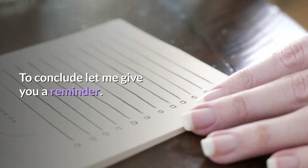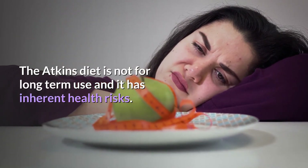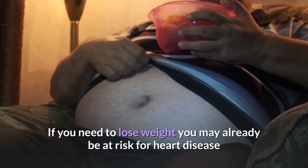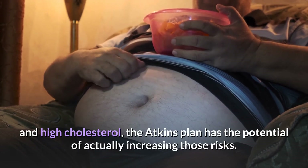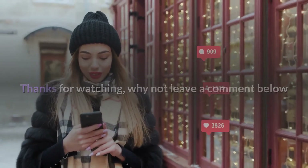To conclude, the Atkins diet is not for long-term use and it has inherent health risks. If you need to lose weight, you may already be at risk for heart disease and high cholesterol, and the Atkins plan has the potential of actually increasing those risks.